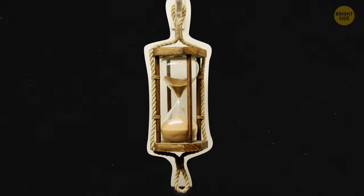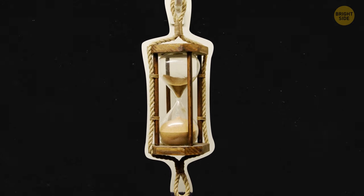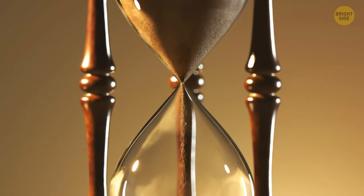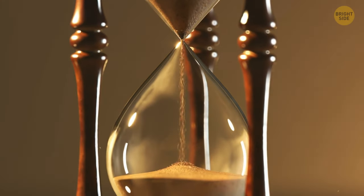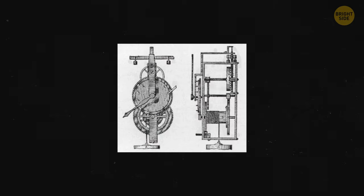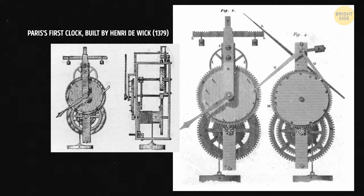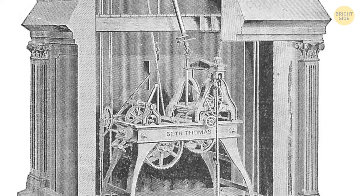The hourglass, that beautiful timer with sand inside, came around only about a thousand years ago. Just like the water clock, it used gravity to measure time. Another fun invention was the candle clock — imagine telling time by seeing how fast a candle melts. In the 14th century, Europe built its first mechanical clock, a big step toward modern watches. These early gadgets weren't all that accurate, but they kept improving.